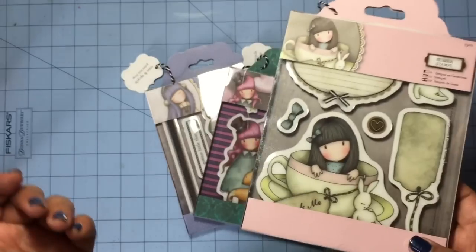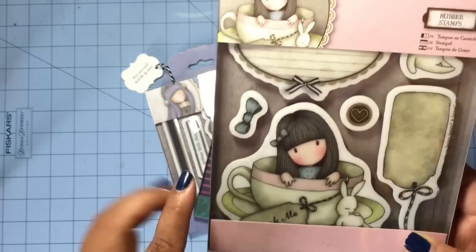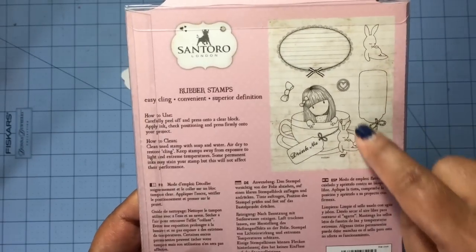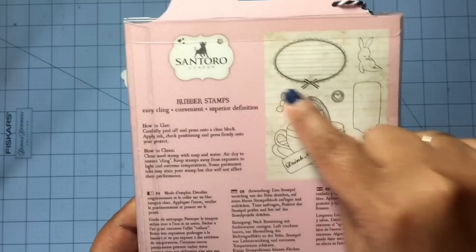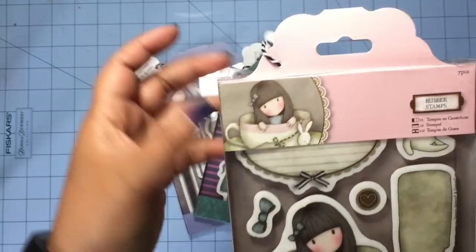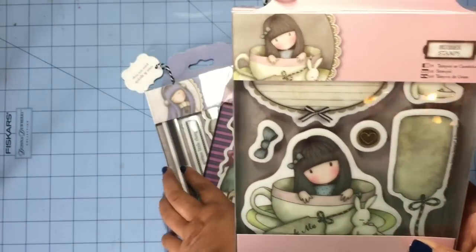I was saying in that video that before, I used to be creeped out by images that didn't have mouths — I just thought they were weird. But now I really, really like them. So here's the first stamp. In this stamp set you get the girl in the cup, a tag, two bows, the bunny, the heart, and then one where you can do some journaling — it has lines. This one is called Sweet Tea.